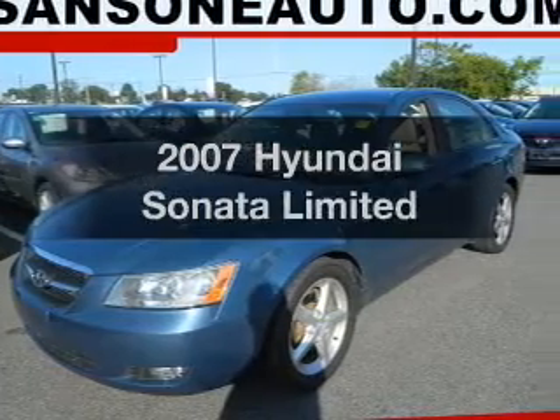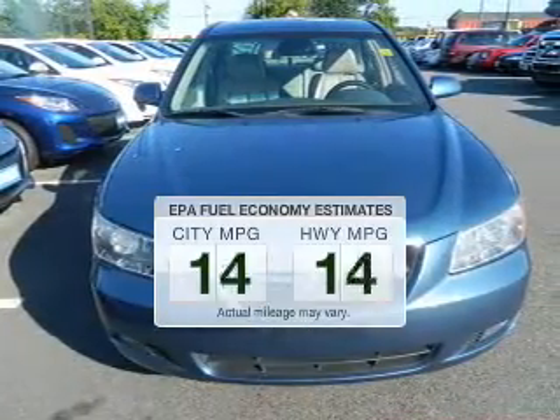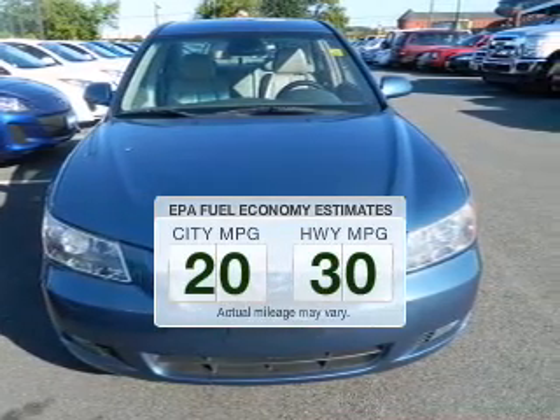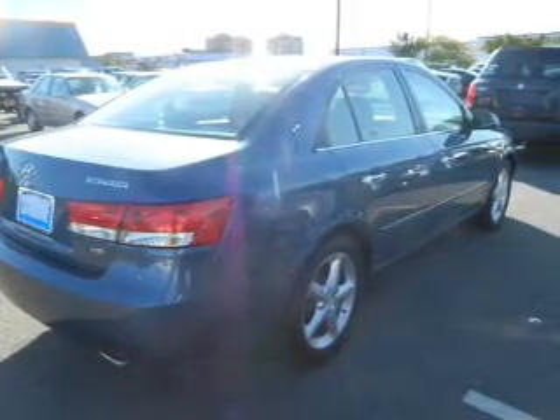Introducing the 2007 Hyundai Sonata. If you're looking for an automobile with great attributes, look no further. Better gas mileage means better long-term driving, and this ride delivers with a great low fuel consumption rate. The powertrain includes front-wheel drive with a solid six-cylinder engine connected to a smooth shifting five-speed automatic transmission.